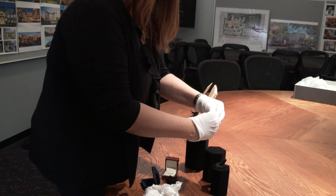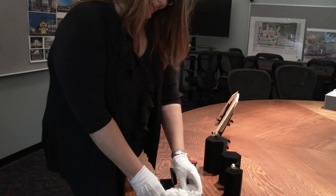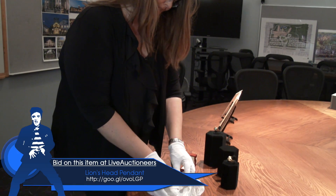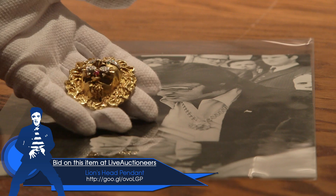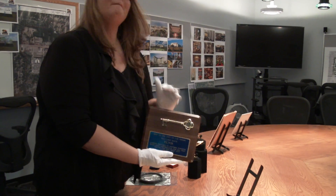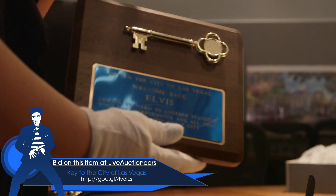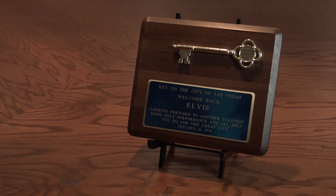My favorite piece of this jewelry collection is the Lionhead's Pendant. Elvis received several honors throughout his career, and this is just one of the many he got when he was in Las Vegas. This is actually the key to the city of Las Vegas. They presented him this for shattering all the city's attendance records and for his outstanding performances at the International Hotel.